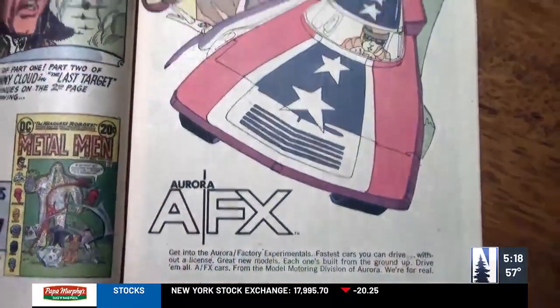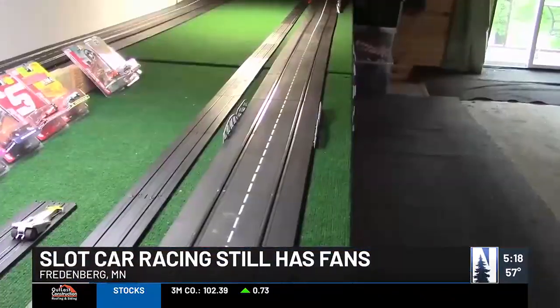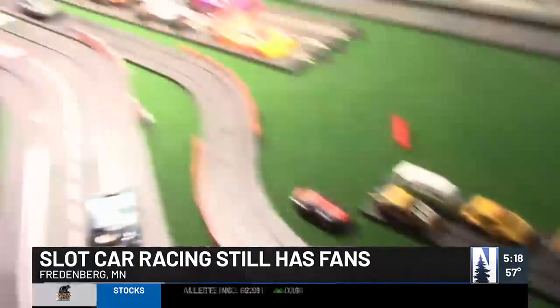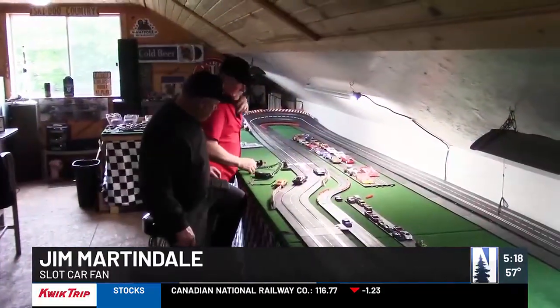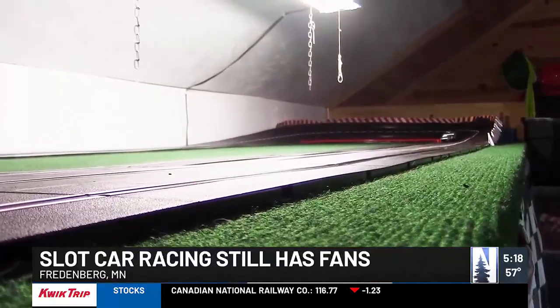In the 60s and 70s, slot car sets advertised in comic books were all the rage. Those vintage sets are quite collectible now and worth a fair amount of money. Look into it online and you'll be surprised at what some of the stuff is worth. You might also be surprised that new slot cars are still available and a hardcore cadre of people still race them.